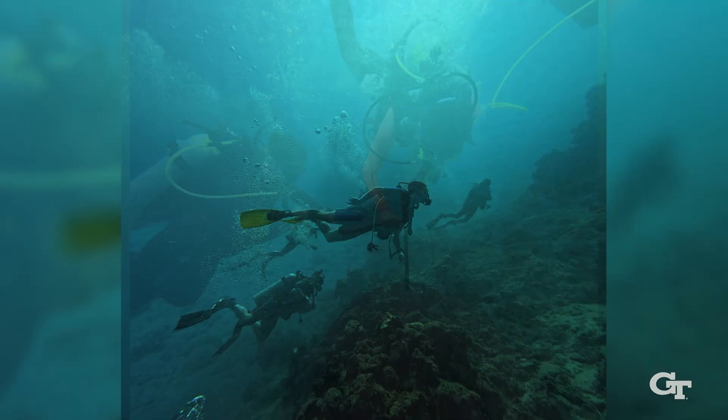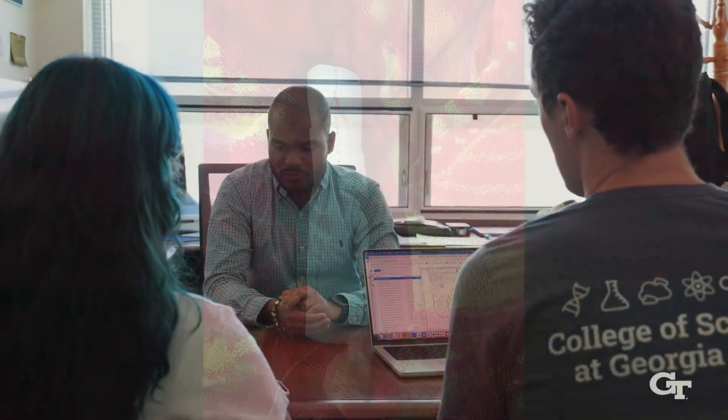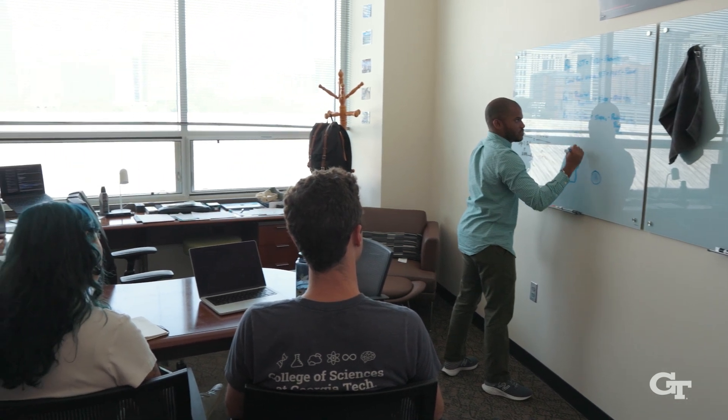Our journey begins in the field, collecting coral and seawater samples — crucial first steps in our quest to understand ocean health. Back at campus, my team and I strategize on which samples to study and the methods we'll employ, ensuring we adhere to best practices.